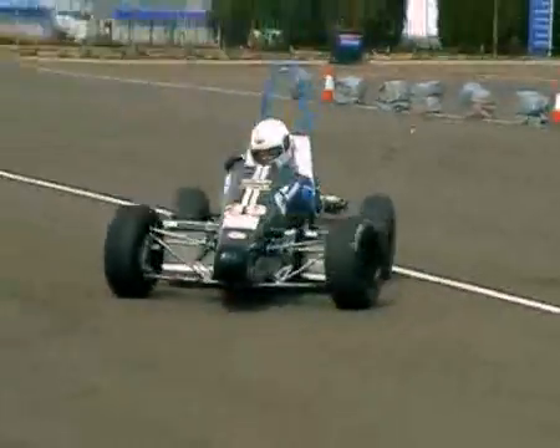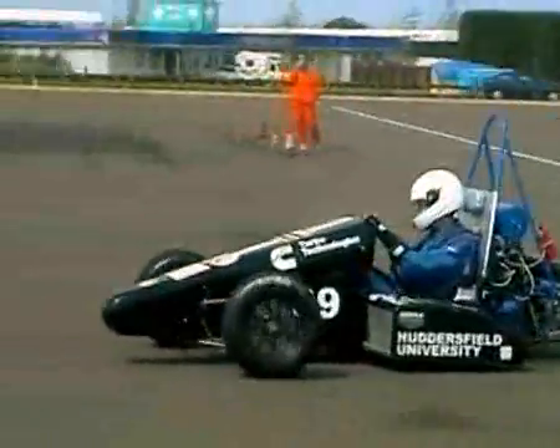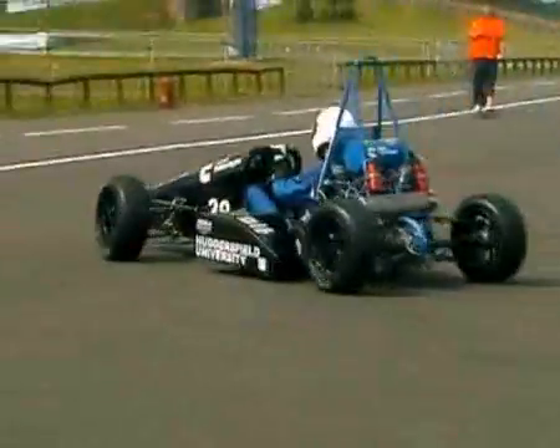During the competition, the car is tested for high performance in terms of its acceleration, braking and handling qualities.